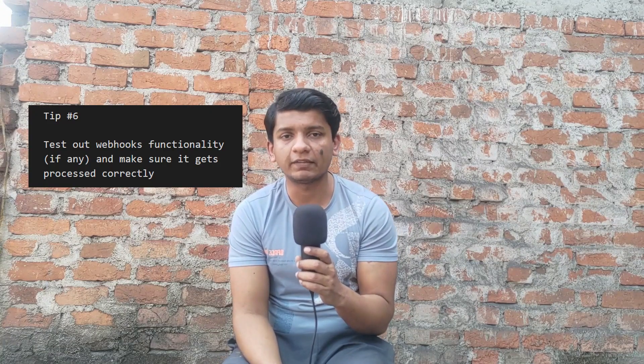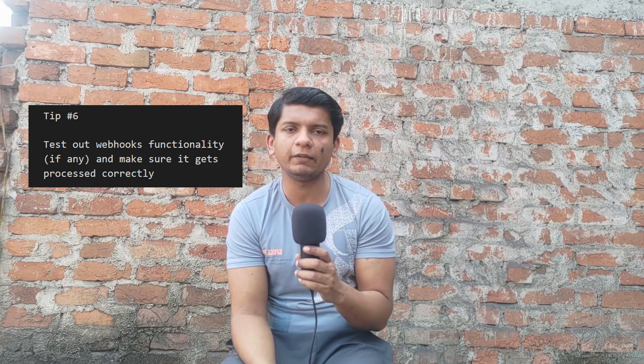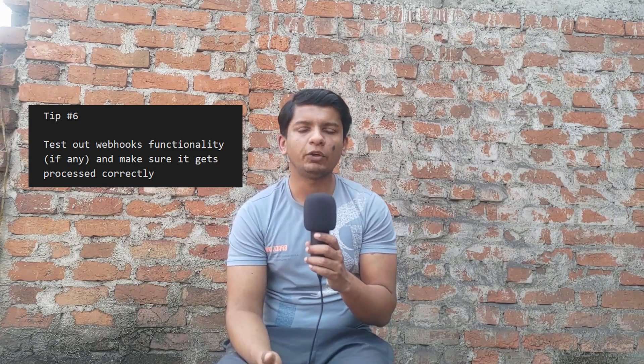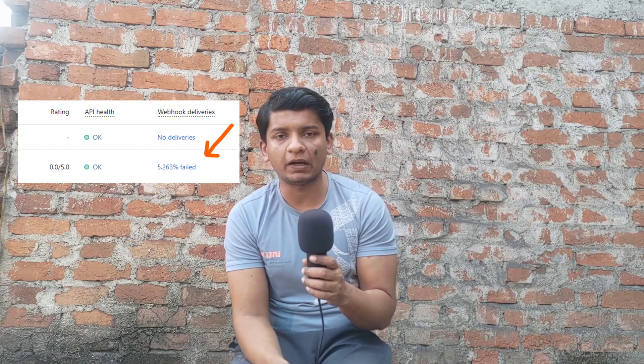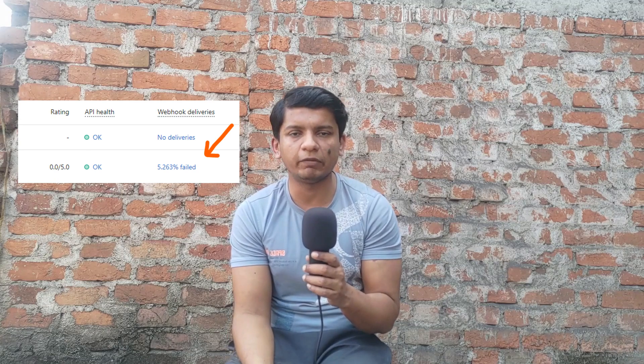The next tip is about Shopify webhooks — the app review team will test these at some stage during testing. Make sure you don't have failing webhooks in your system, because if your webhook endpoints return errors like 500 internal server error or 419 page expired, these will show up on your partner account and a high percentage of failing webhooks is obviously not good. You will receive an email from the app review team to fix your webhooks. I'll post an example snippet here in case you're stuck with it.